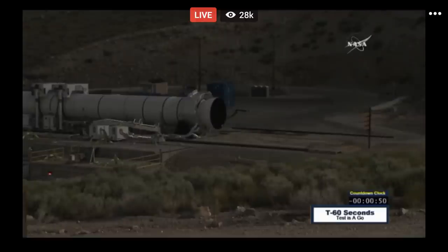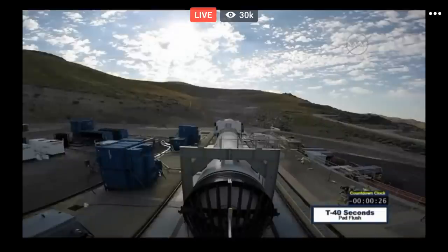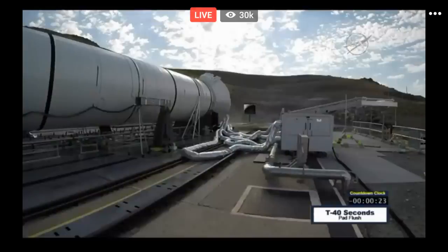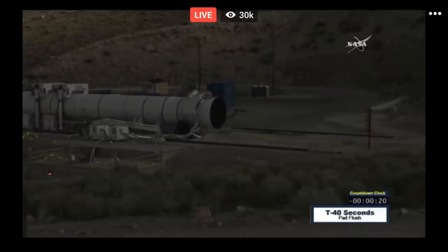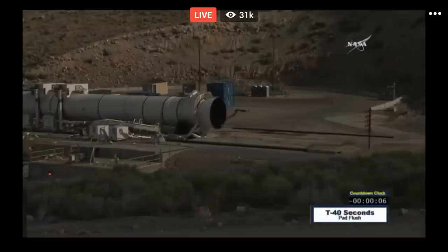T-minus 50 seconds. T-minus 40 seconds. Pad flushes on. T-minus 30 seconds. Minus 25. T-minus 20. T-minus 10. 9, 8, 7, 6, 5, 4, 3, 2, 1.